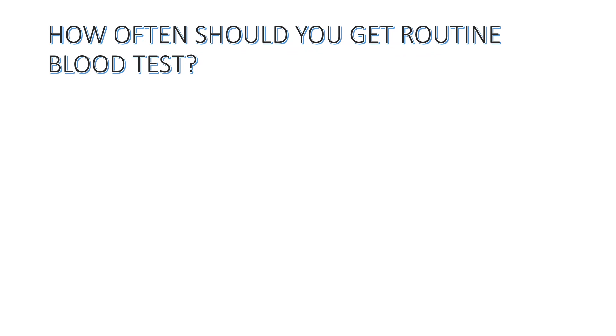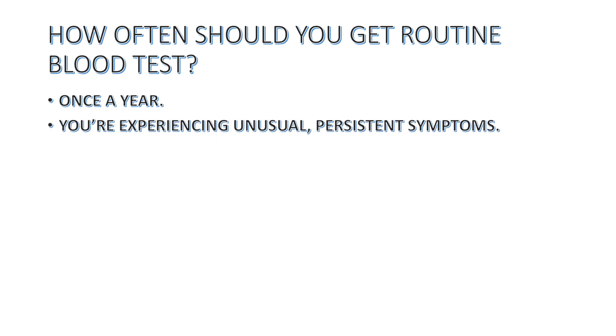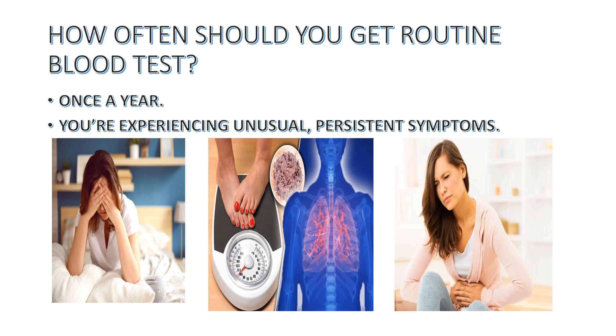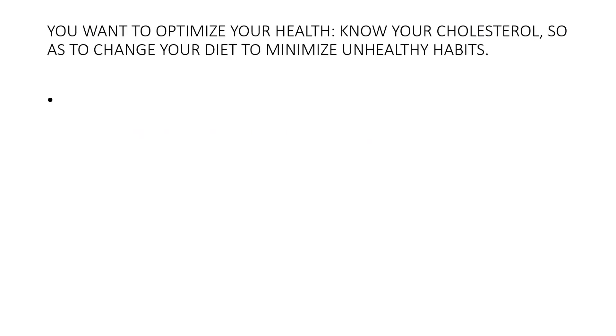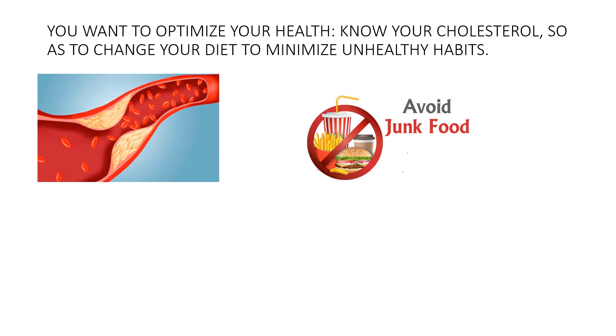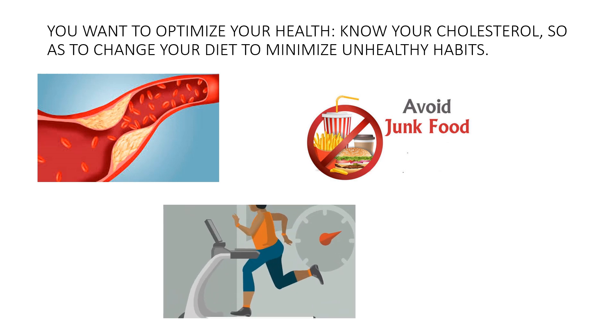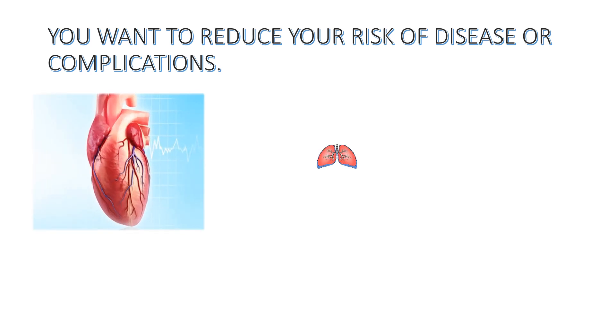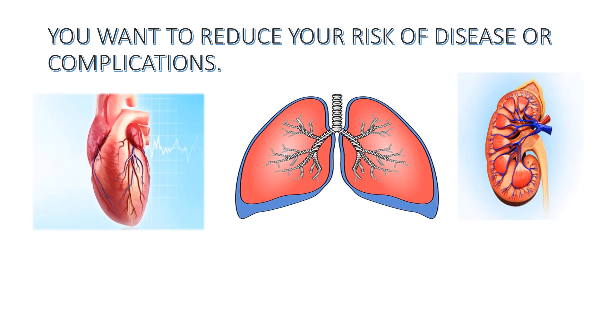How often should you get routine blood tests done? Basically once a year, but if you are experiencing unusual persistent symptoms like fatigue, weight gain or weight loss, or any new pain, you can get tested. Also if you want to optimize your health — knowing your cholesterol level so as to make changes in your diet and minimize unhealthy habits — you can get yourself investigated. Also after a certain age, risk of disease increases, so regular blood tests can catch the warning signs of almost any disease. Many heart, lung, and kidney conditions can be diagnosed using blood tests.